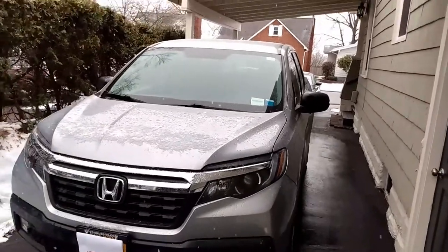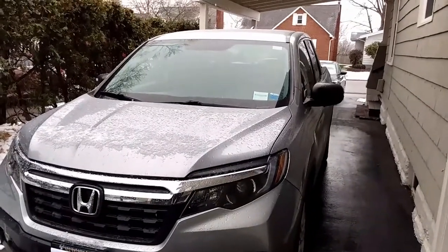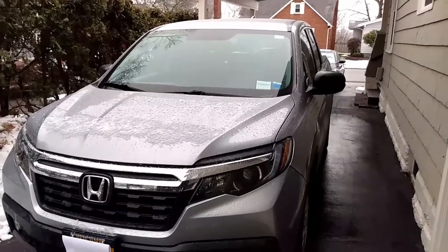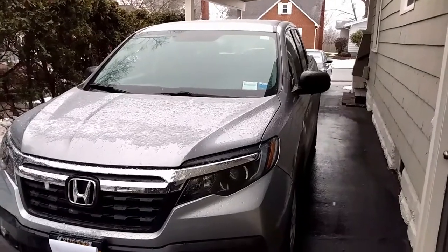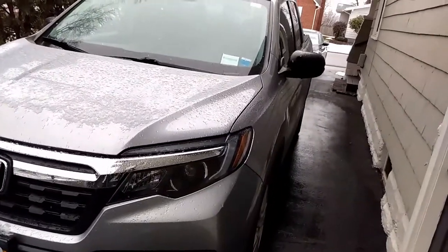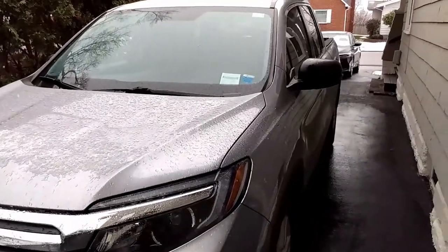We haven't had the chance to drive it too much because a week or so after we got it, we all got sick here at our house. We're all feeling better now — a couple of us had COVID. But we're doing better and getting ready to head back out into the world. So I'm just going to show you a couple of features I like about our new-to-us Honda Ridgeline.